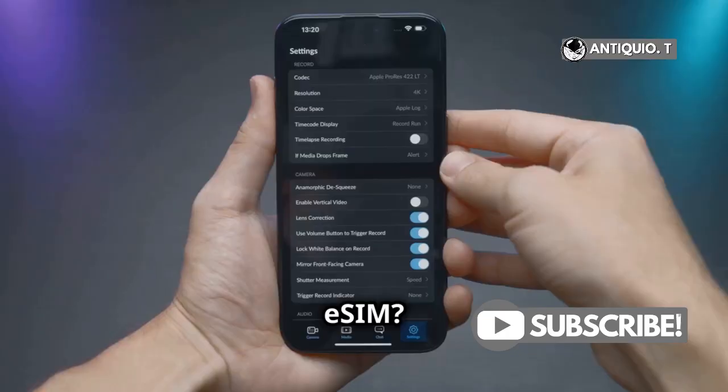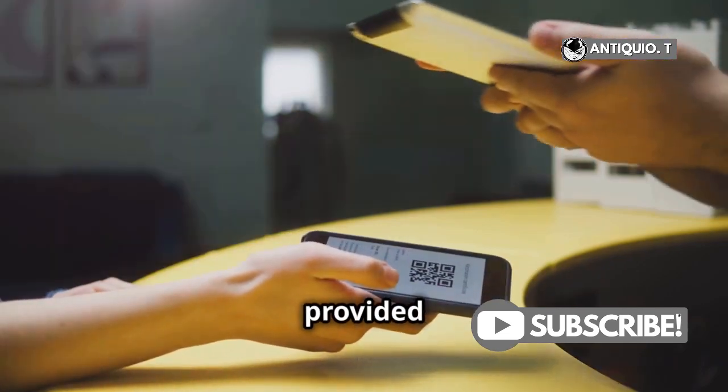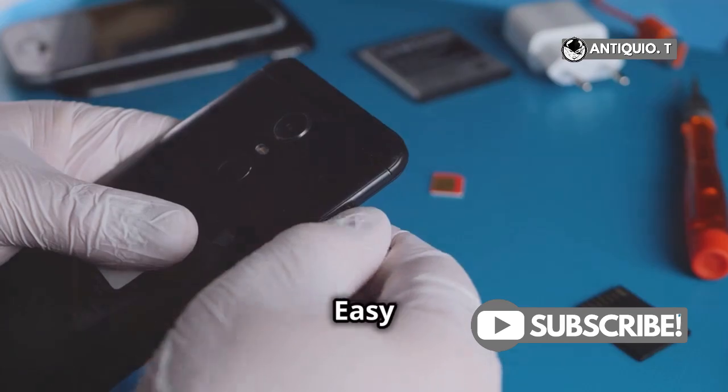So, how do you add an eSIM? Head to Settings, then Cellular. Tap Add Cellular Plan and scan the QR code provided by your carrier. Or, if your carrier supports it, you can enter the details manually. Easy peasy.